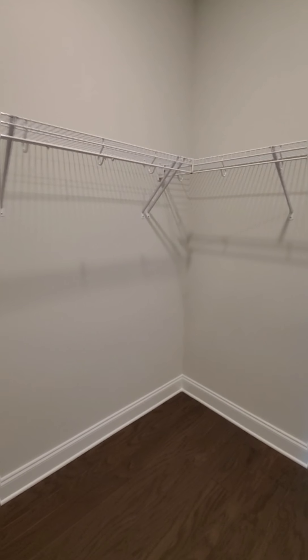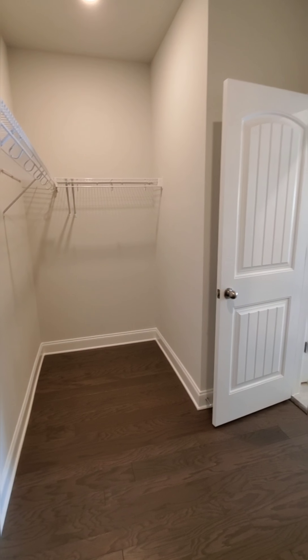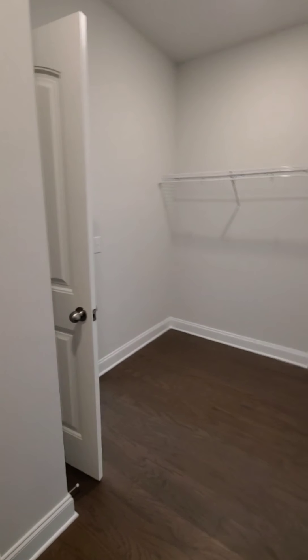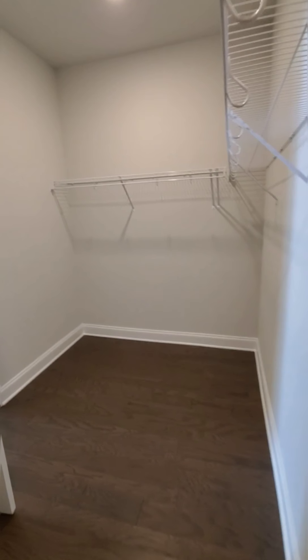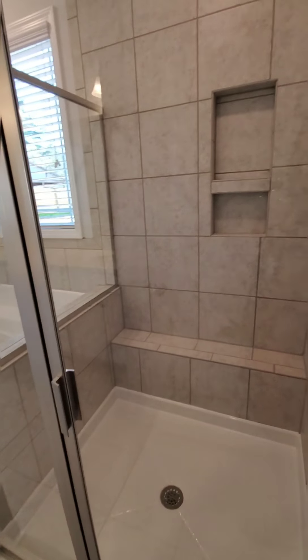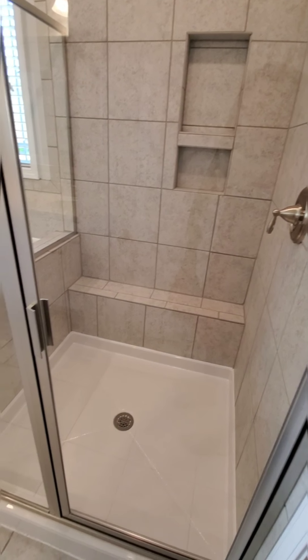Beautiful bathroom. Super spacious master closet in here as well. Beautiful room!